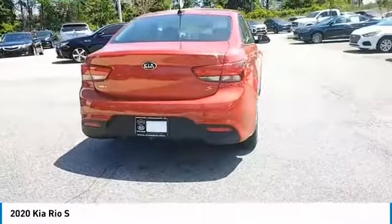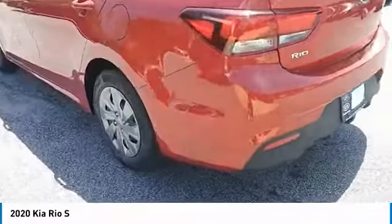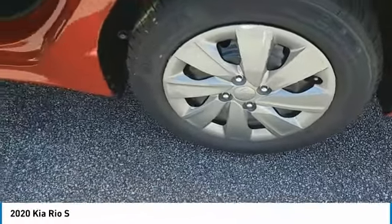Here are some of this vehicle's great options: heated side mirrors, traction control, remote keyless entry, remote trunk release, steel wheels, FWD, wheel covers, headlights auto off, and mirror memory.